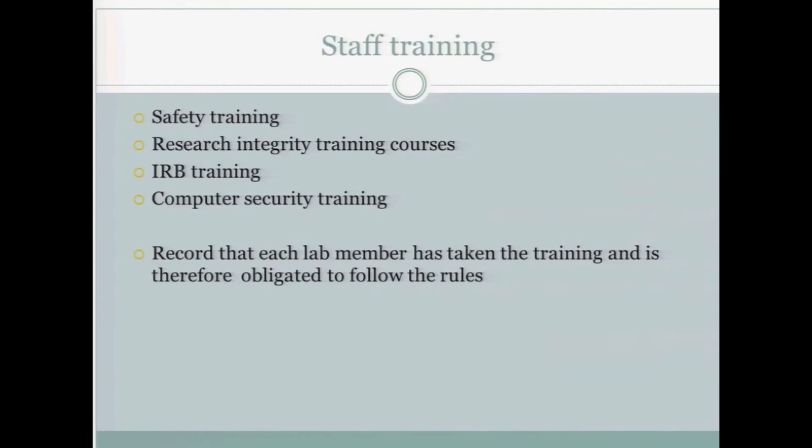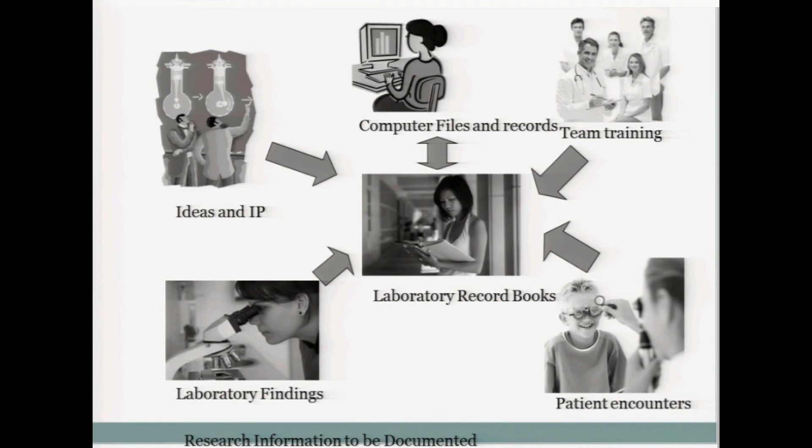Safety training. As you develop your laboratory, make sure that you've given due consideration to safety training — that people in your laboratory understand the importance of this, that they take the research integrity training courses, that they've got IRB training, computer security training. Record that every member in your lab has taken the training. Make sure they understand. They should sign it, and you should sign it.